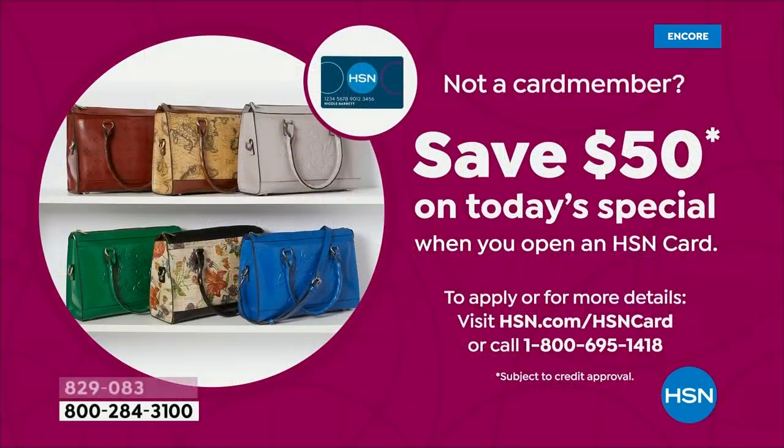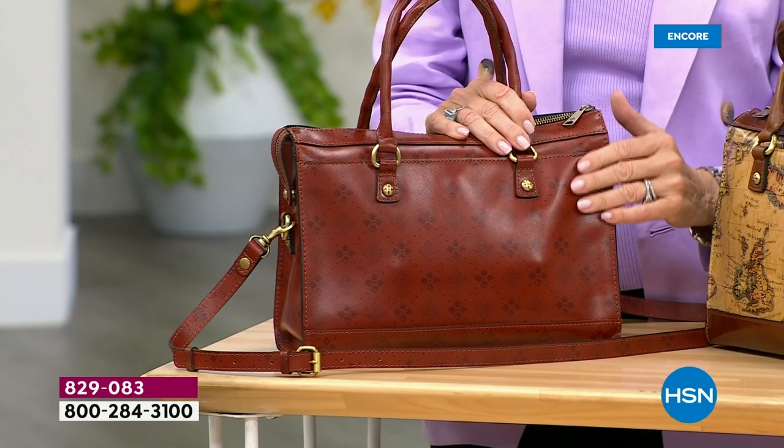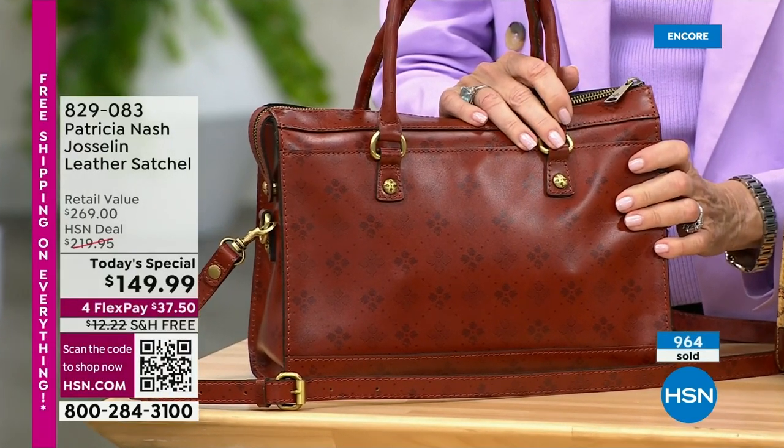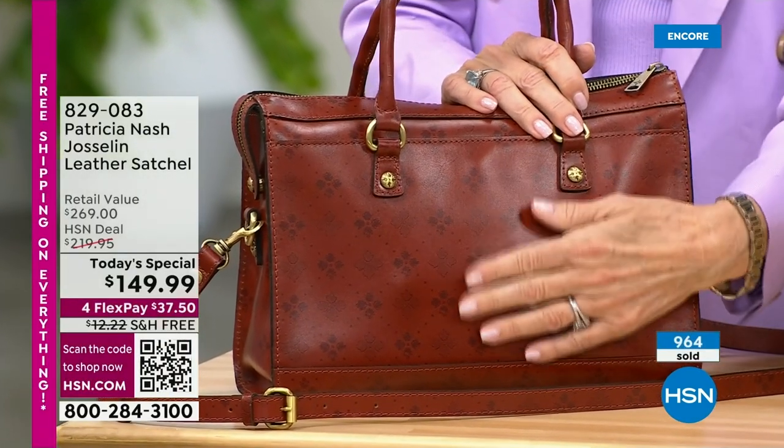We're already telling you it's $120 off the today's special, but take another $50 off when you open up your HSN card. Call the number on your screen — I'd love to give you free money. Let's look at these colors; they're absolutely fantastic. Almost 1,000 ordered, and this price is only good for one day.